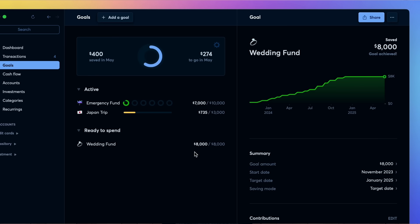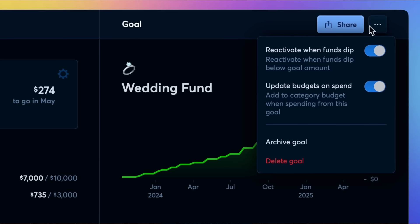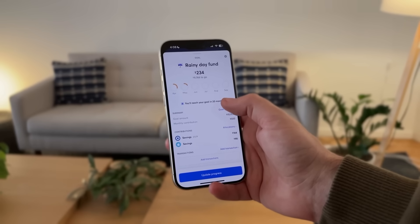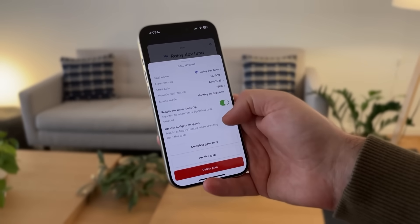As we built this feature, it was very important for us to keep your savings separate from your spending so your cash flow remains accurate. When you reach a goal and start spending from it, the app will temporarily increase your budget to reflect that you've already saved for it. But as always, you're in control — you can turn this off if you would prefer not to see that extra budget.